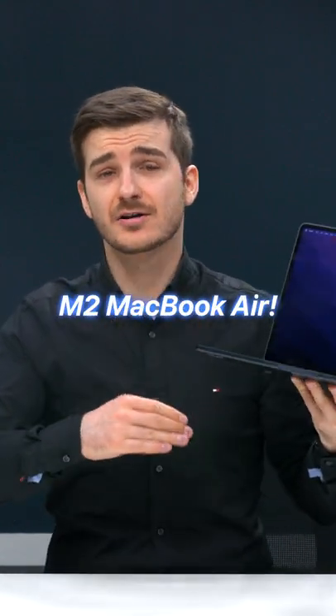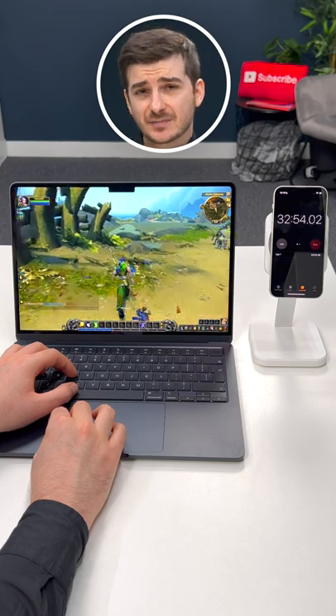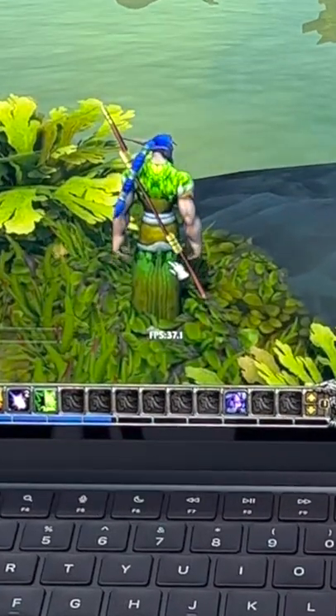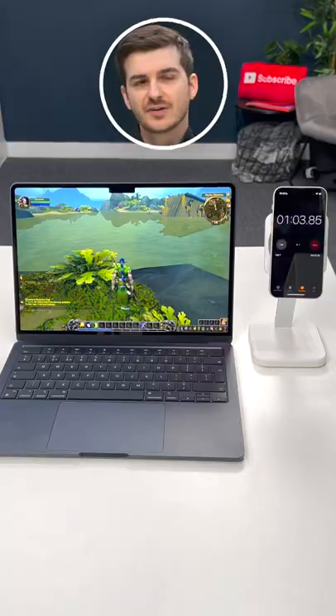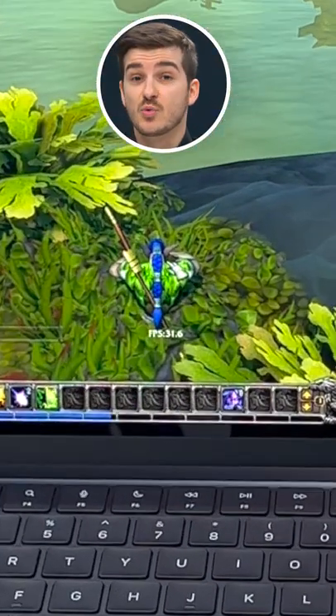This is the new M2 MacBook Air, and it's got a big problem. Look at what happens when I start a game and leave it playing for about 30 minutes. At first, I was getting a constant 37 frames per second, but after leaving it playing for only 5 minutes, this has already dropped to 31.